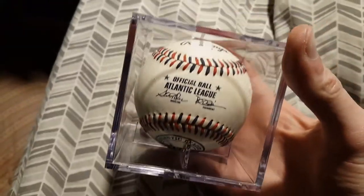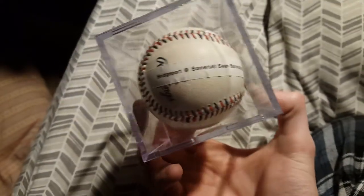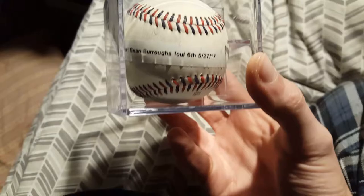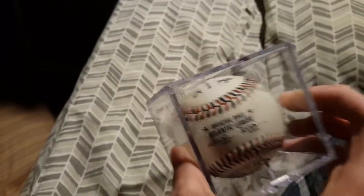Here we have another Atlantic League one. Bridgeport at Somerset — Sean Burroughs foul ball, 6th inning, May 27th. Sean Burroughs is a former major leaguer, so it is pretty cool to get a foul ball hit by him.